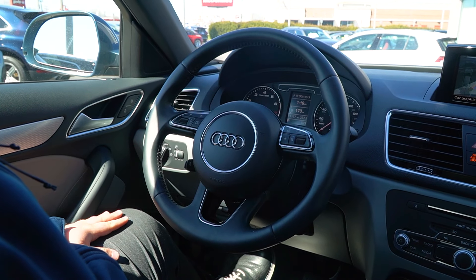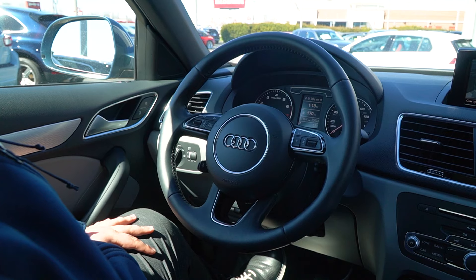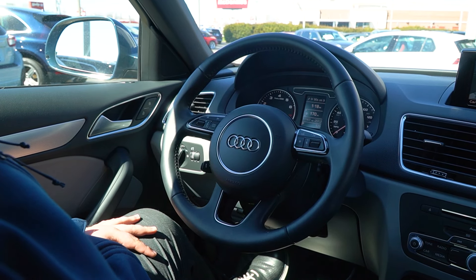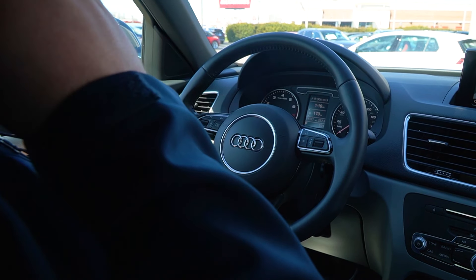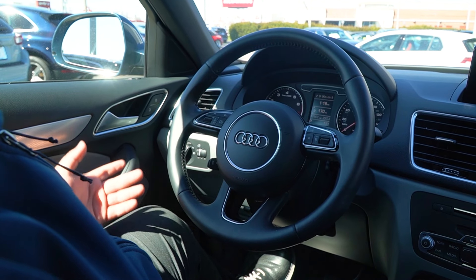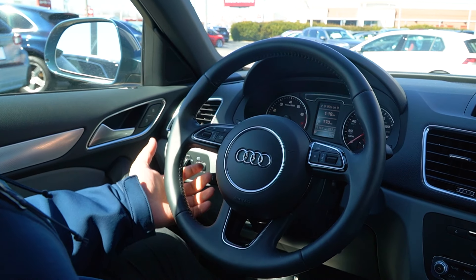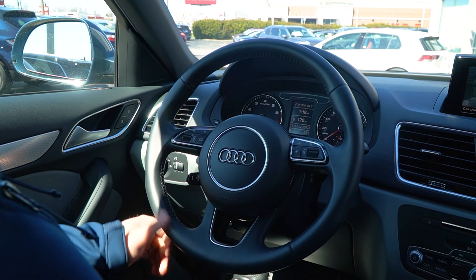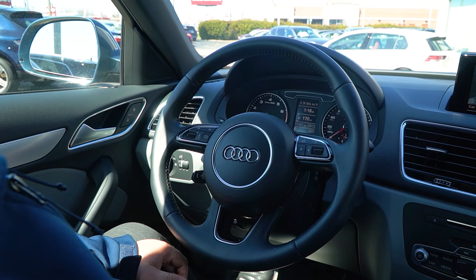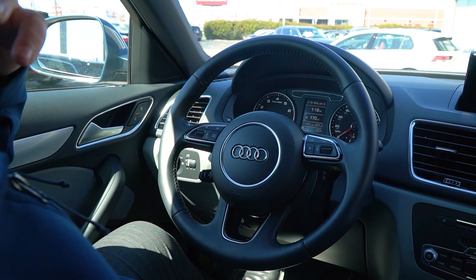All righty, Lee. Thanks for joining me inside the vehicle here. As you may have seen on the outside, I'm a pretty big guy, and sitting inside this vehicle — even though it is a smaller SUV — I've got plenty of space. I definitely feel comfortable. Seats are super comfortable. Genuine leather steering wheel. Even though this is a 2018, this vehicle does have 11,167 miles as we sit on the lot right now.